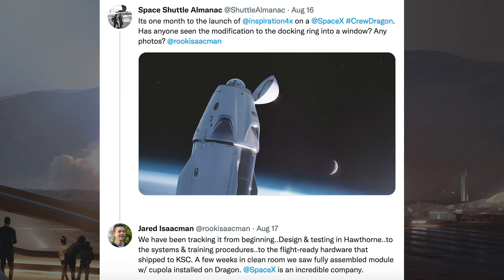Somebody posted a tweet saying it's one month to the launch of the Inspiration4 on a SpaceX Crew Dragon, asking if anyone had seen the modification to the docking ring into a window. Jared Isaacman responded: we have been tracking it from the beginning — design and testing in Hawthorne, the systems and training procedures, to the flight-ready hardware shipped to KSC. A few weeks ago in the clean room, we saw a fully assembled module with cupola installed on Dragon. SpaceX is an incredible company.